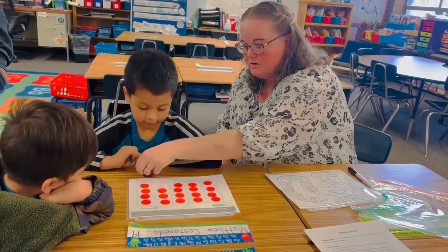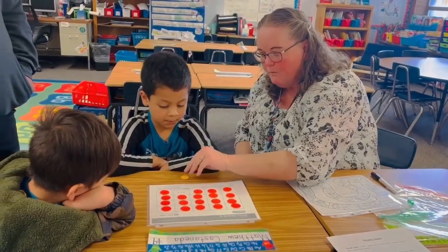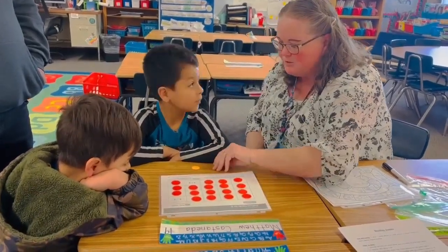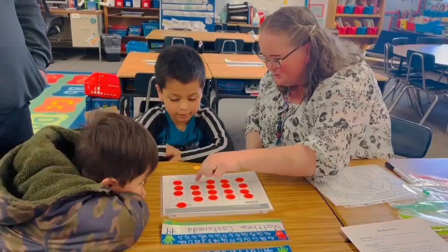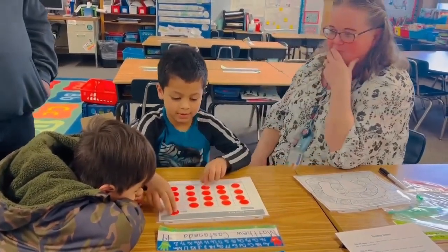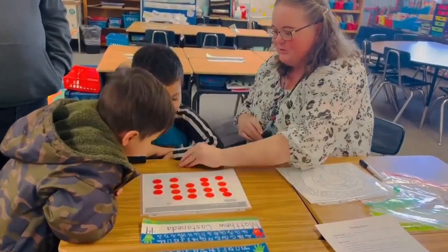Good job, Matthew. Okay, brother's turn. Oh, try again. Try again. Oh, I chose the wrong one. Say one. Can you say one? Two. I chose the wrong one. Do you know what that's called? Come on, Saint-Germain. Whale. Whale in English.